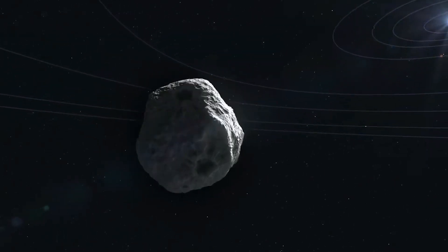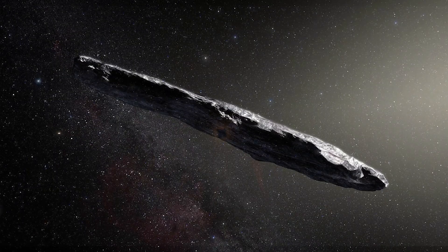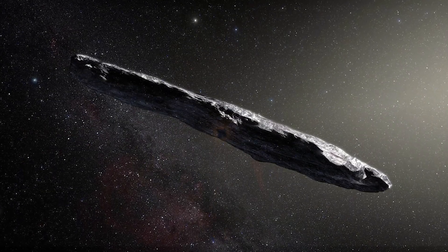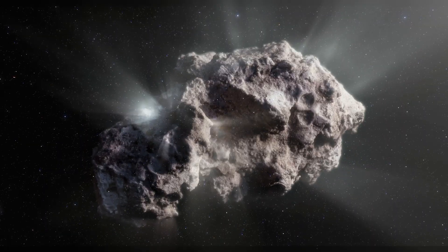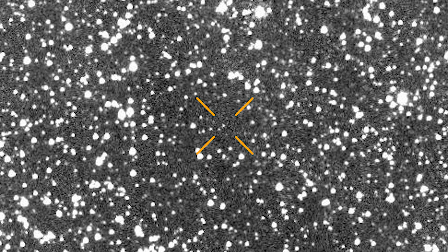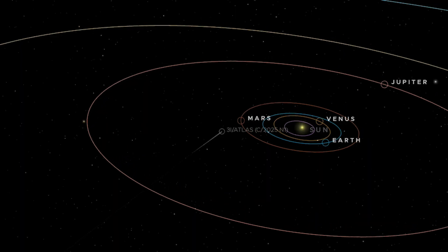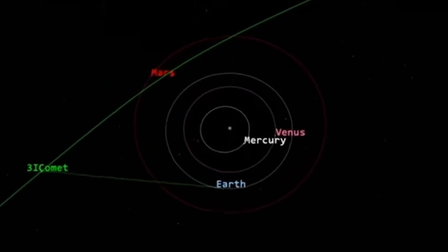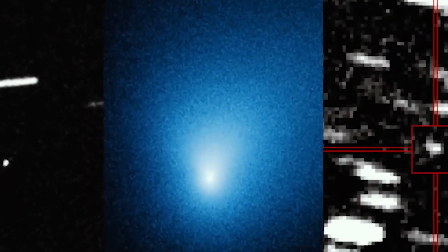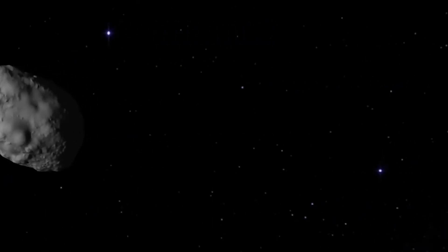Atlas also fits a growing pattern: every interstellar visitor behaves differently. Oumuamua showed non-gravitational acceleration without a visible tail; Borisov resembled a standard comet. And now Atlas is massive, chemically unusual, and dynamically unconventional — a completely new class of interstellar object. The diversity of interstellar visitors suggests that space isn't filled with just one kind of object, but rather a broad spectrum of bodies, each carrying the unique chemical fingerprint of its home system.